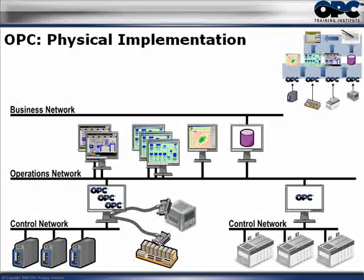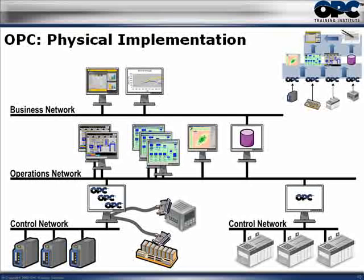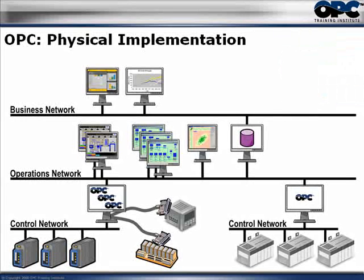Above that, at Level 4, was the business network where they had the enterprise resource planning application and the maintenance system. The business network was actually connected to the operations network via the historian, which is a popular approach — many plants are actually working this way.